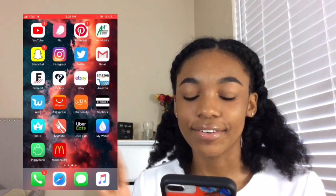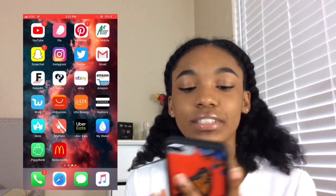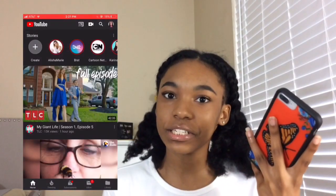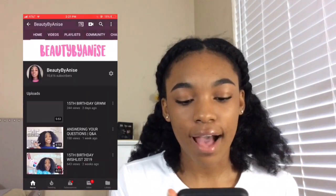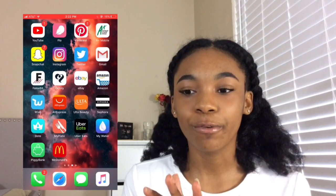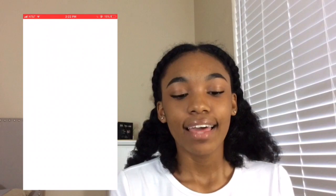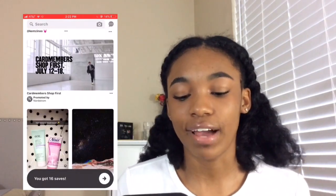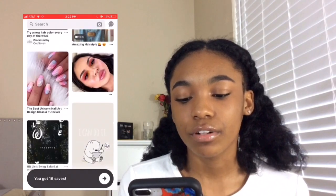When you swipe over, this is where I have all my fun apps. I have YouTube, which you guys are watching now — you should definitely hit the subscribe button. Right now I have 10,616 subscribers. Then I have Flow and Pinterest.